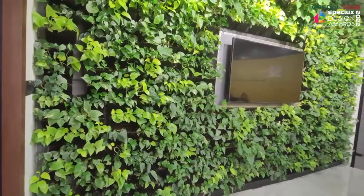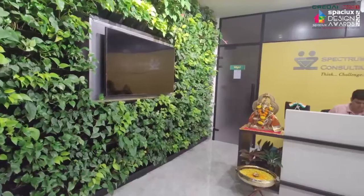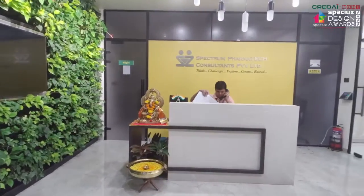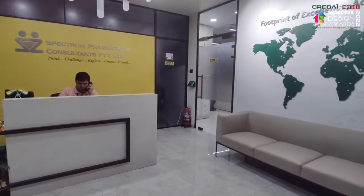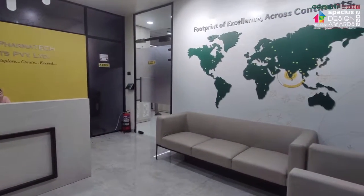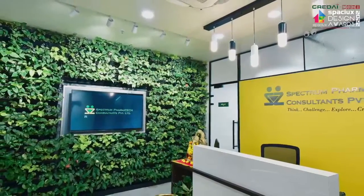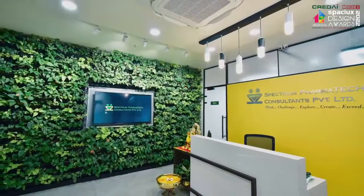As we enter into our core office area, you'll notice that we have delicately woven the brand identity into our design theme. As colour has a profound influence on space and its people, we decided to use the vibrant logo colours of yellow and green to create an inviting reception. On one side, you'll see that we have done a green wall.